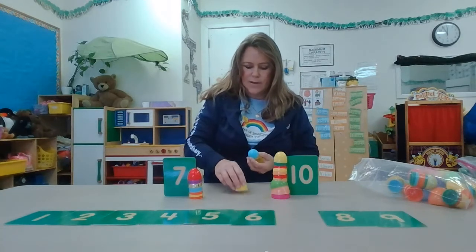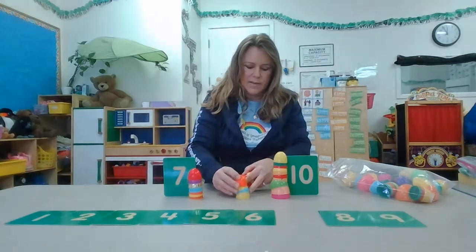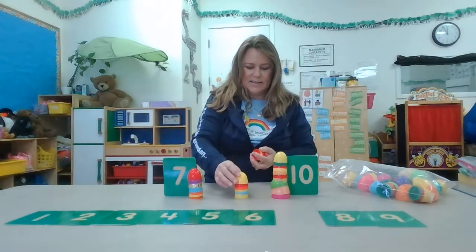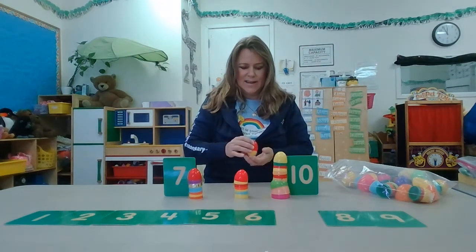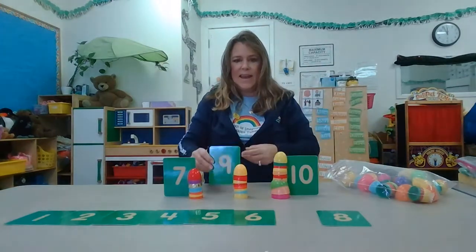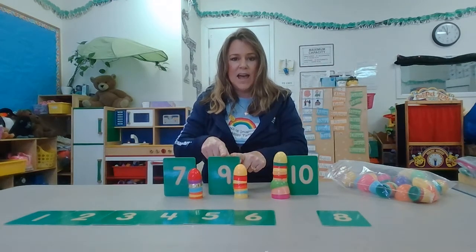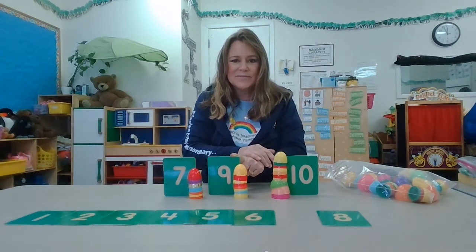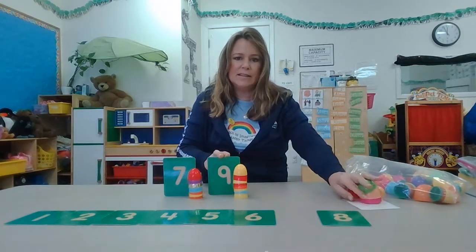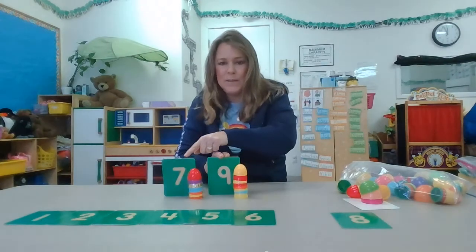One, two, three, four, five, six, seven, eight, nine. Nine. So I have a tower of seven, a tower of nine, and a tower of ten. Which one's the biggest number? That's right — ten. But watch, friends, this is crazy. Watch what happens if Miss Kelly takes the ten away. Nine is bigger than seven.